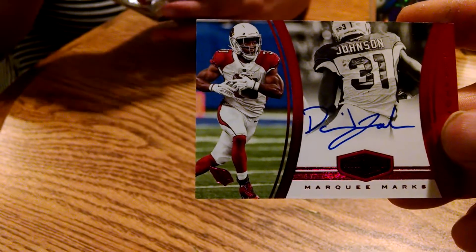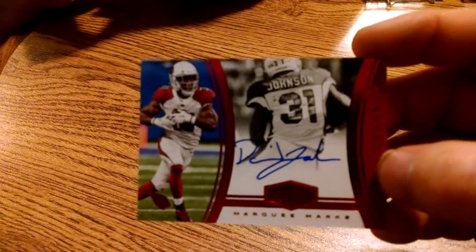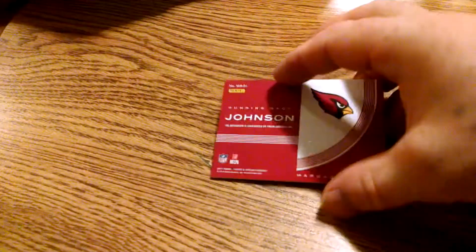Marquee marks, looks like running back David Johnson on card. David Johnson, very nice — one out of three.